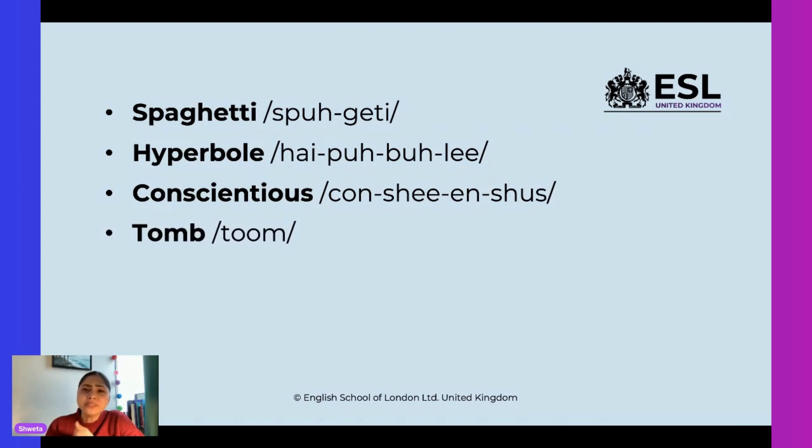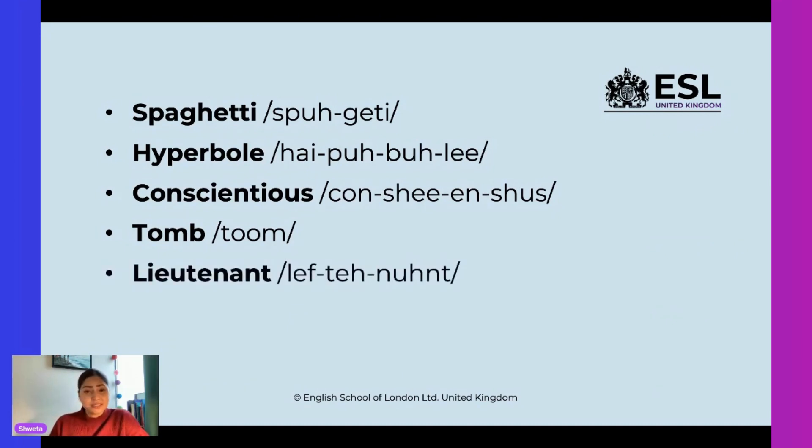The next word — so simple. What do you call it? A 'tome'? Is it a 'tome'? It's actually called 'tomb.' What is it called? Tomb. That's right. Next one. This is a very common word we usually come across in the forces, and usually people say 'loo-tenant.' No, this is called 'lieutenant.' Can you repeat it after me? Lieutenant. Excellent.